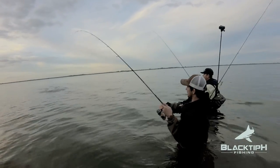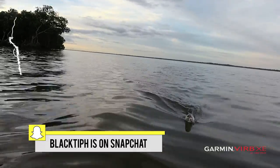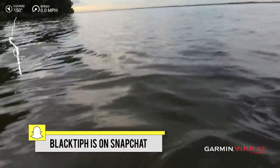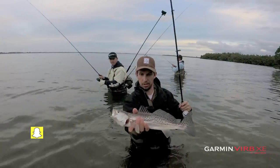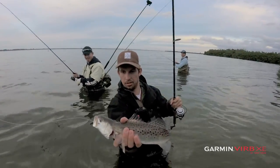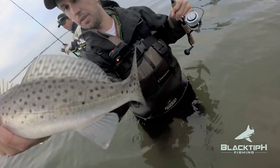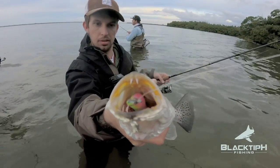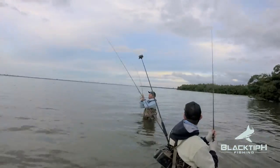There we go — fish on! It's a good trout, a nice trout. That's my first trout ever right there. Look at that — he swallowed it! Look at those little fangs right there. Fish on — another fish on!